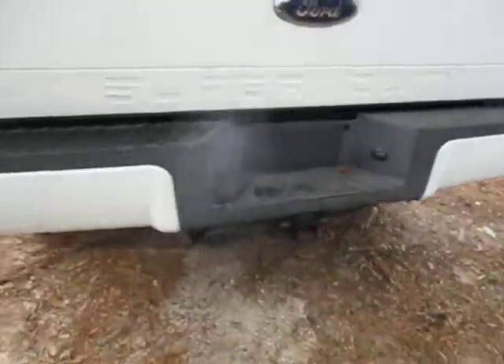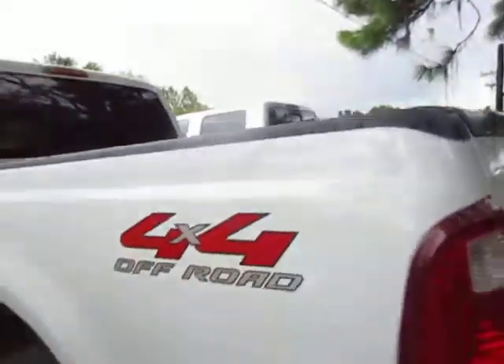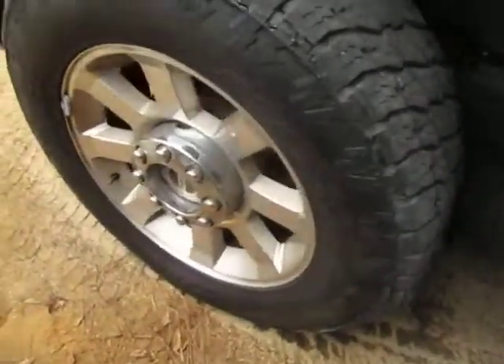Tailgate's in good shape, bed liner looks good. As I said on the phone, this is a two-owner truck with a clean Carfax. You can look up under the frame.